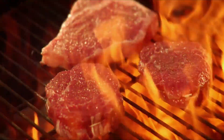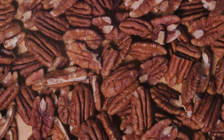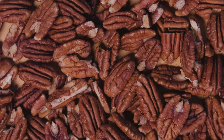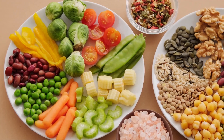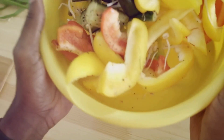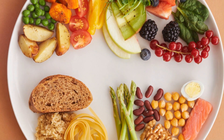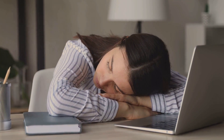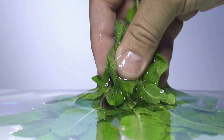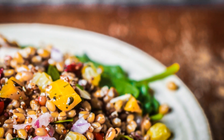From lean red meat to fortified cereals, beans, dark leafy greens, tofu, shellfish, eggs, dried fruits, nuts, and seeds — all these foods are power-packed with iron. And the best part: they're not just nutritious, they're delicious too. So why not make them a part of your everyday meals? A balanced diet is key for overall health. So next time you're feeling sluggish, remember the power of iron. With these delicious and nutritious choices, you can be your own Iron Man and conquer your day.